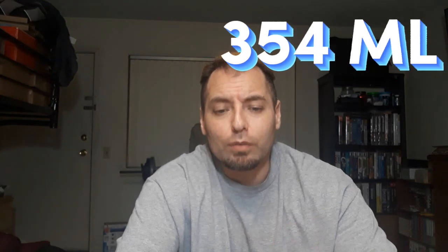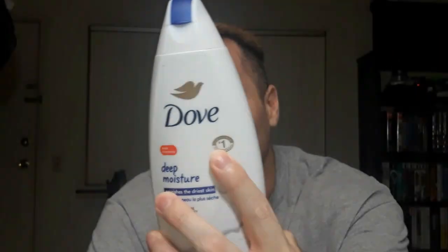Today we're gonna be reviewing Dove's Deep Moisturizing Body Wash. This is a 12-ounce bottle, 354 mils — their number one moisturizing body wash. What did I think about this for eight bucks?